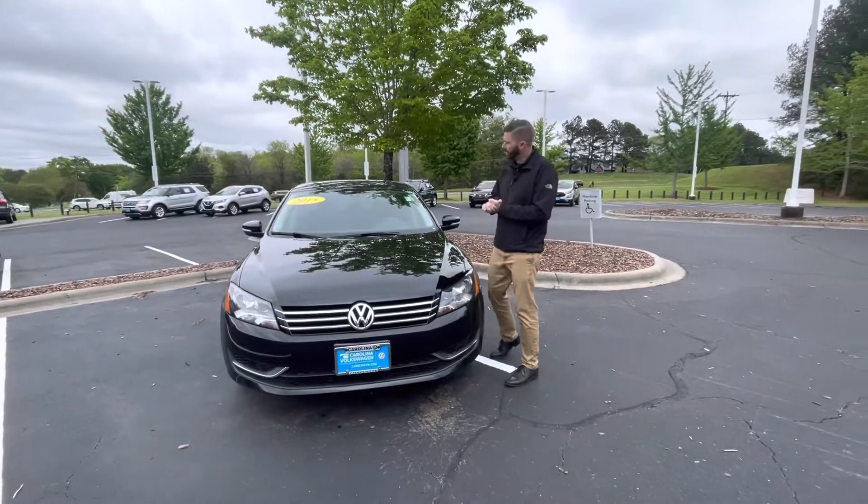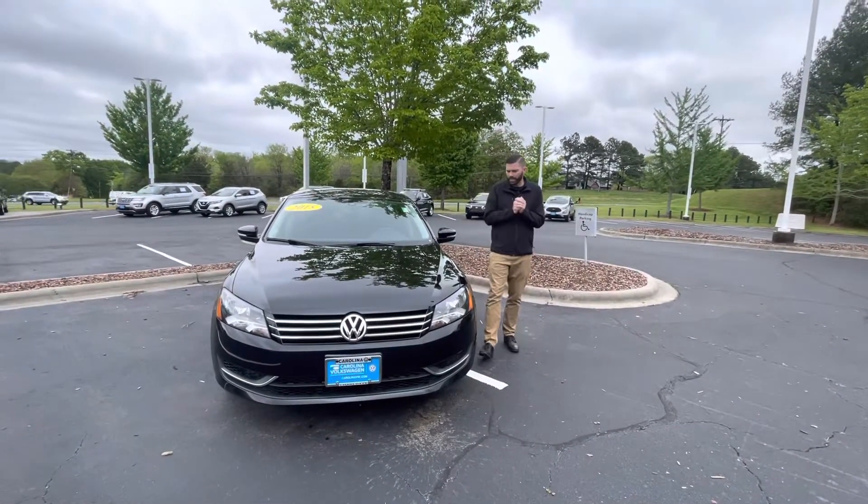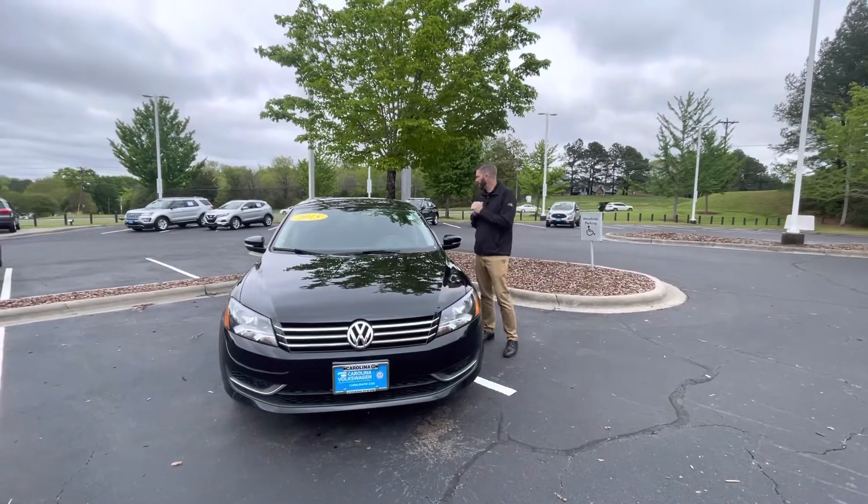Good afternoon. Chris Harmon here with Carolina Volkswagen, standing here with this 2015 Volkswagen Passat.